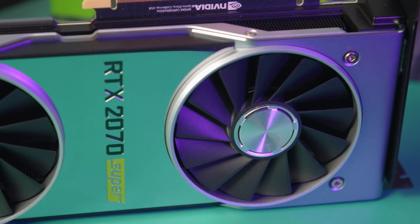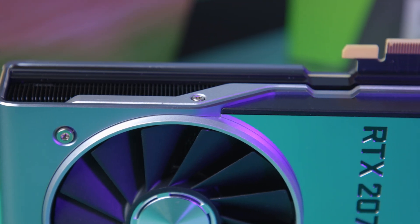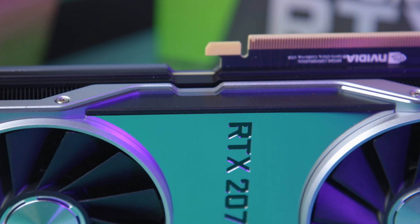It's not going to beat the 1080 Ti necessarily, but in a lot of games you're getting a lot closer than you generally would have. So when you factor in price and performance, I think it's an absolutely fantastic card.